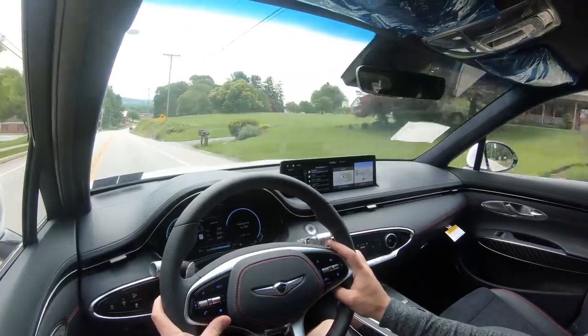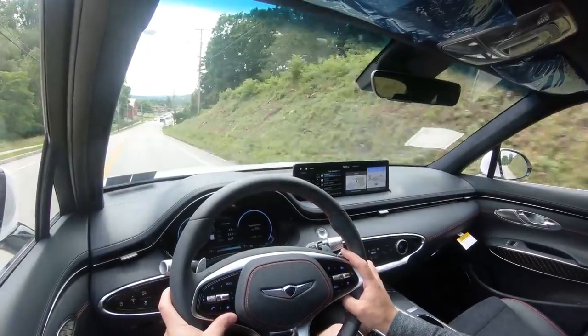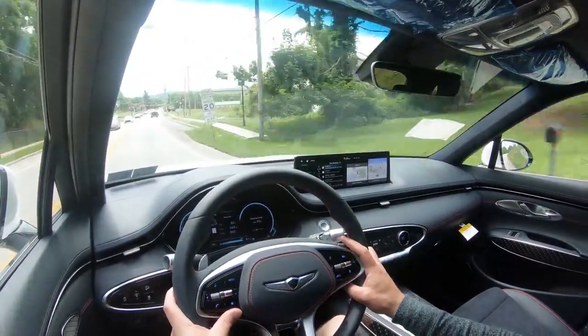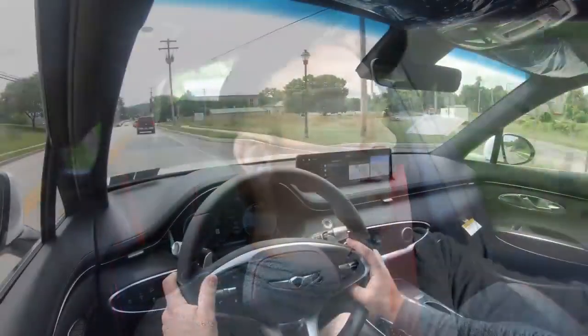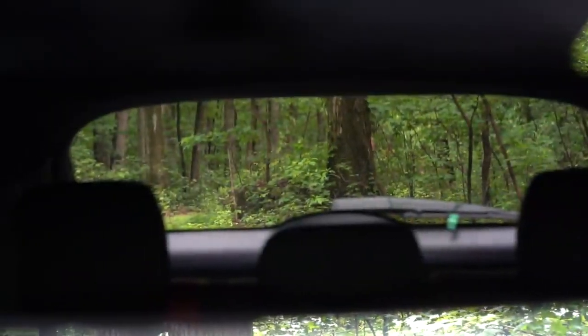As far as cabin noise goes, as expected for any luxury SUV, it is a very serene cabin. That is due in part to the acoustic laminated front windshield and front door glass, which comes standard for all trim levels. Even on luxury manufacturers you don't always get that, so I want to emphasize that — it's pretty cool.